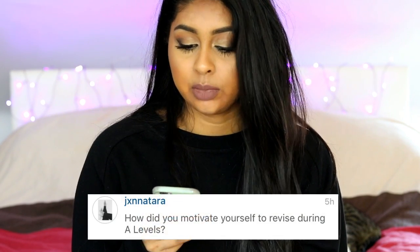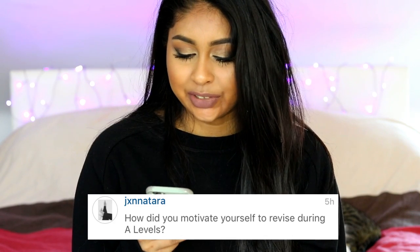JX Natara also asked: how did you motivate yourself to revise during A Levels? To be honest, I didn't really need to motivate myself because I actually enjoy revising. I don't like reading books — I just get so bored. But I did really enjoy revising at home in my second year of A Levels. In my third year I kind of flopped my exams because that was the year when I started YouTube and started working as well.